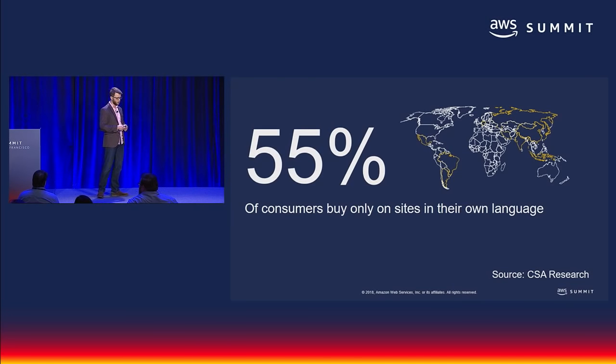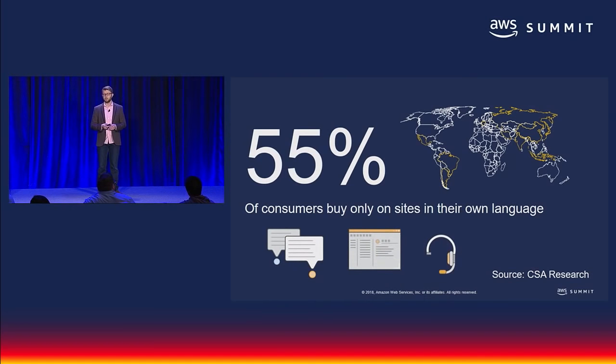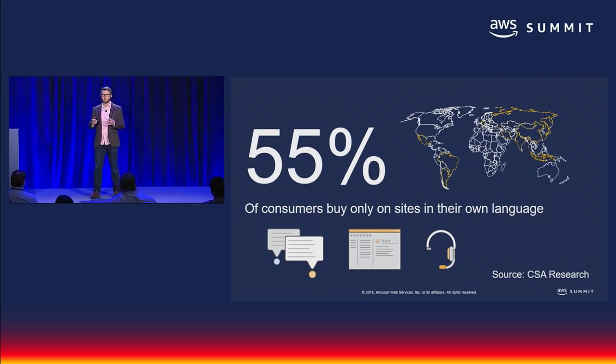This notion is of course true across the board. Customers want to communicate in their native language when they chat with customer service, email their coworkers, write posts and blogs, and so on. That is really the majority of digital content that until today has not been translated in most cases.